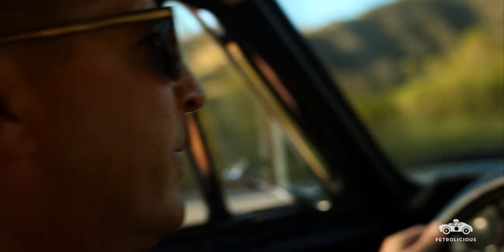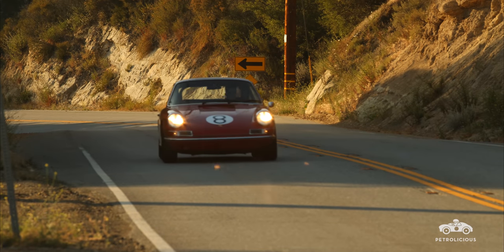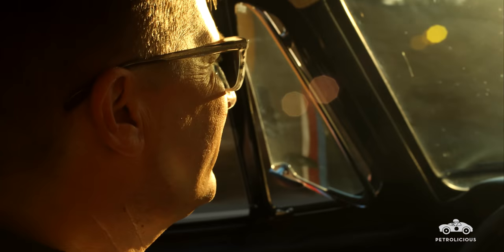I know when I've made a good decision with a car. When I get in and I start it up, I get out onto the street, if I have a big smile on my face, I know I've made a wonderful decision. And this car delivers it every single time.